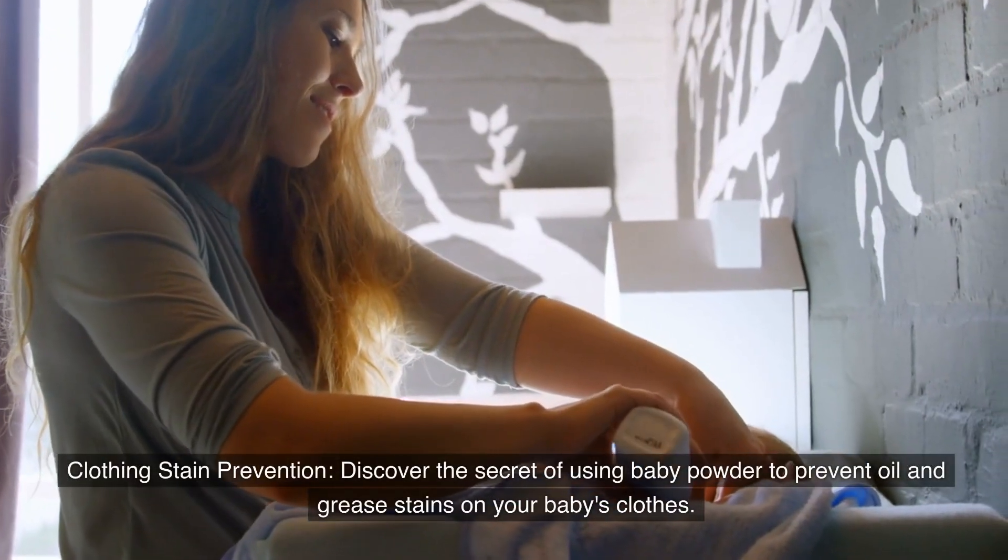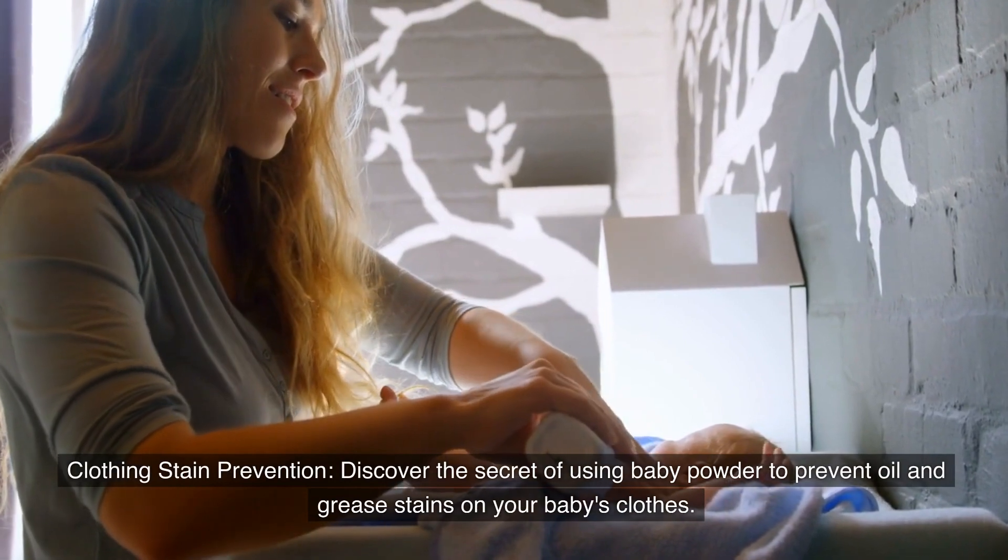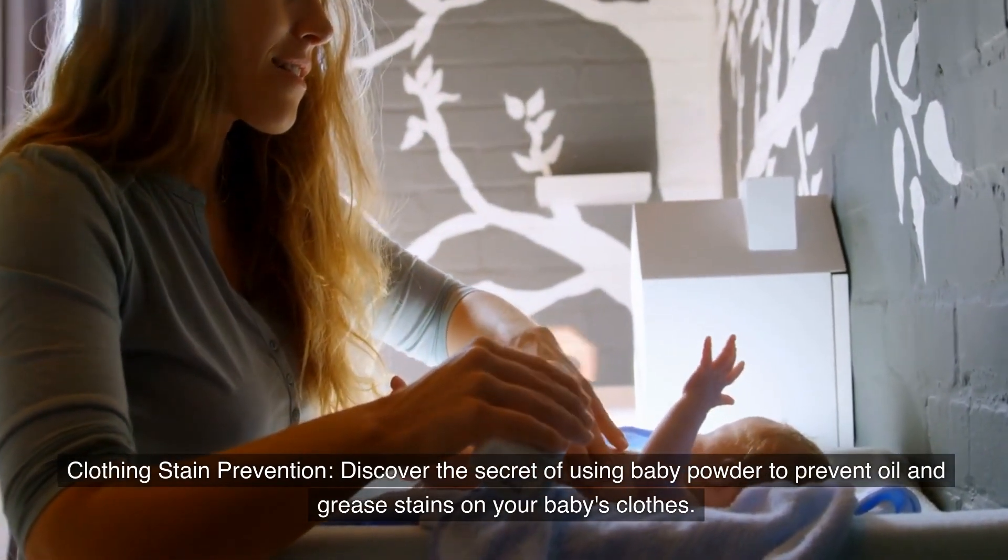Number ten: Clothing stain prevention. Discover the secret of using baby powder to prevent oil and grease stains on your baby's clothes.